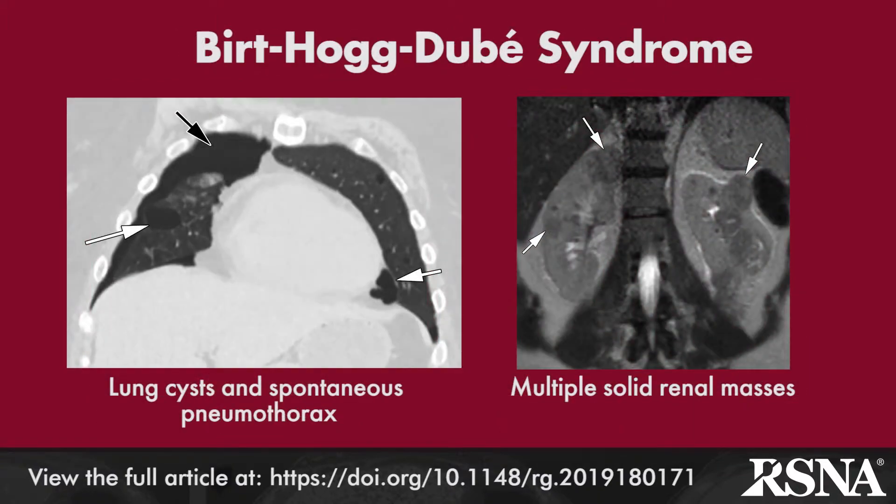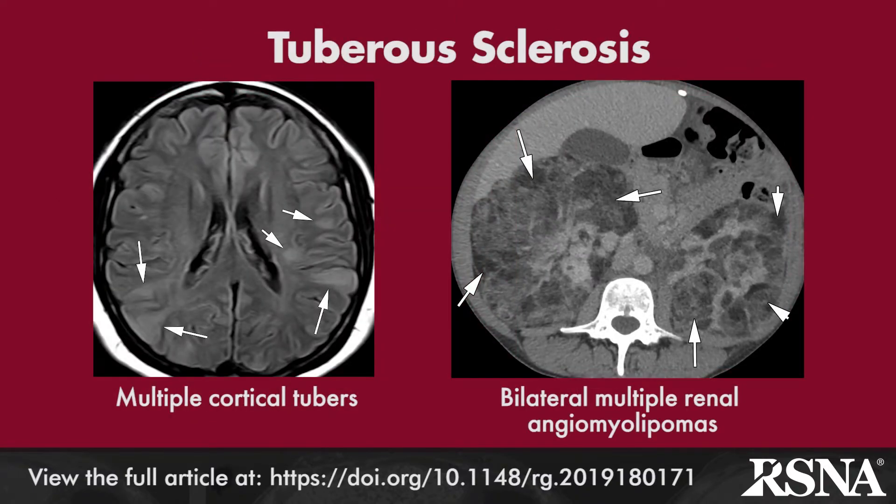Birt-Hogg-Dubé is well known to thoracic radiologists and dermatologists due to the associated cystic lung lesions and cutaneous manifestations, respectively. Less well recognized is the 23 to 34% incidence of renal oncocytomas and renal cell carcinomas.